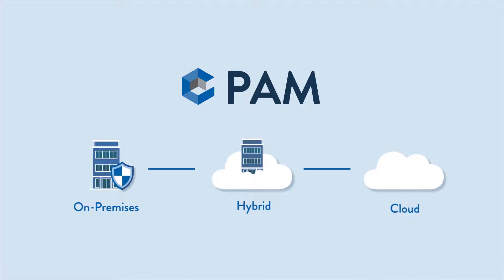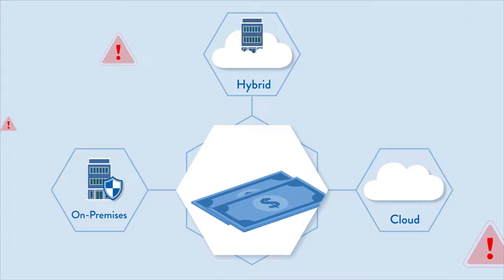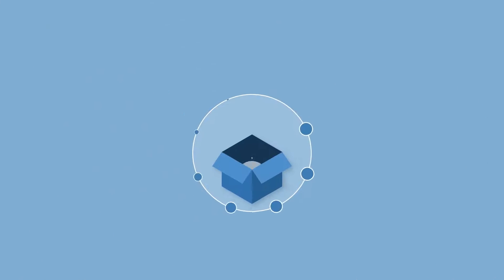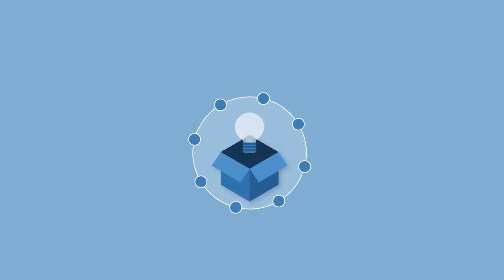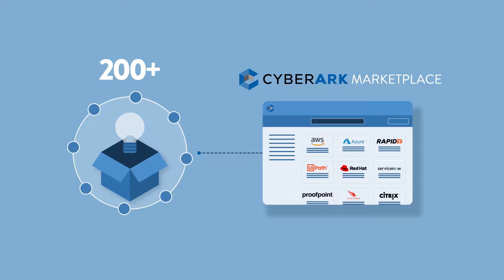Available as a SaaS offering or traditional software, our solution is one of the most cost-effective ways to limit risk and add value to existing IT solutions through over 200 out-of-the-box integrations in the CyberArk marketplace.